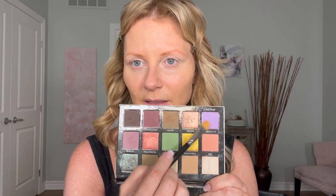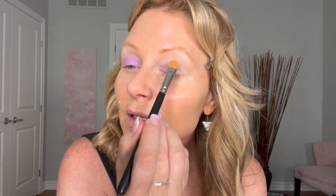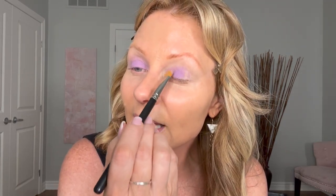I'm just taking a MAC flat shader brush — any flat shader brush would do, you can even use your fingers — and going into this color called Jewelby. This is basically going to set that cream, although it doesn't need to be set. Another palette that has a beautiful color like this is the Anastasia Beverly Hills Nouveau palette. I always get compliments on my eyes when I use that one. I feel like the color is a little bit different, so you guys hopefully will notice when I apply my eyeshadow.